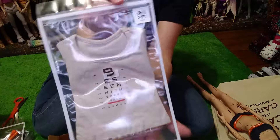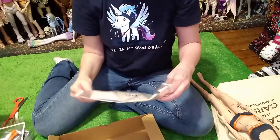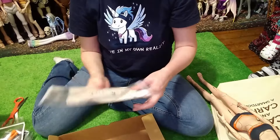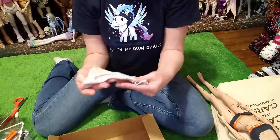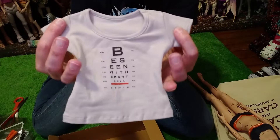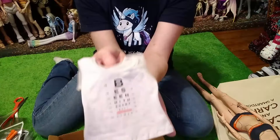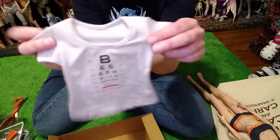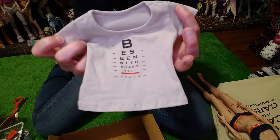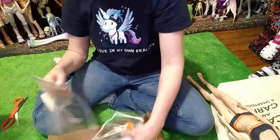Yay! I've been waiting for this shirt to come back and be available again. This is for the pair body and it says 'be seen with Smart Doll.' I just thought this was a really cute shirt, so I'm glad I was able to get it. I kind of wanted to get it in the classic style too, but this is just as good. So that is it for that box.